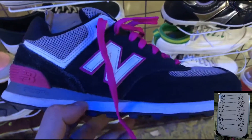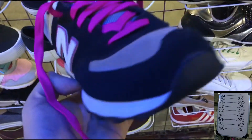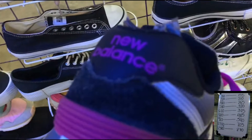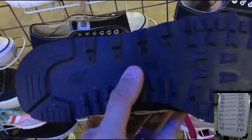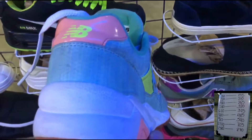Itong New Balance na nakita natin doon sa isang ukay-ukay. Ganon din yung size nya, size 7. Mas maayos na may itsura. Presyo is nasa P680 pesos. Lalagay ko na lang yung discount dito sa may gilid para makita nyo kung magkano yung discounted price.